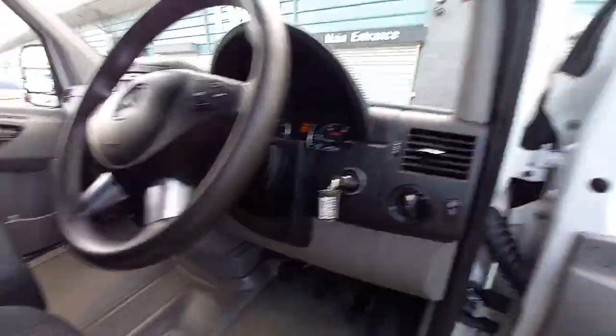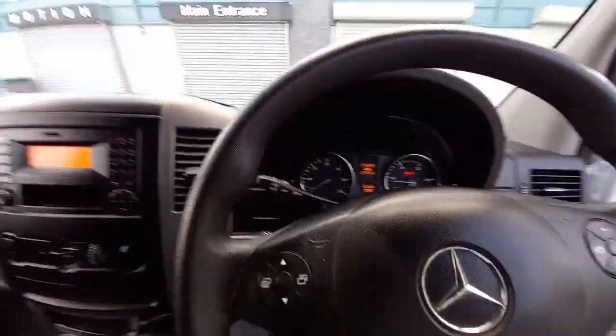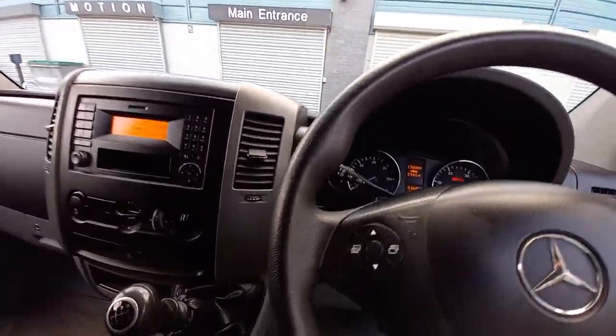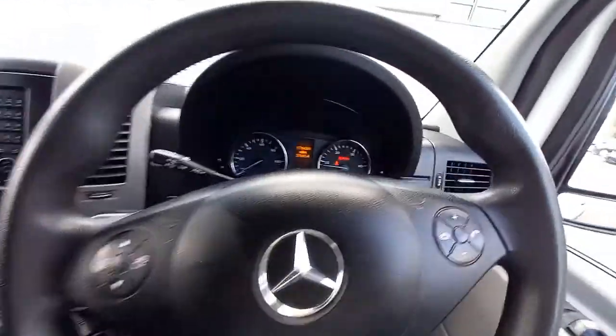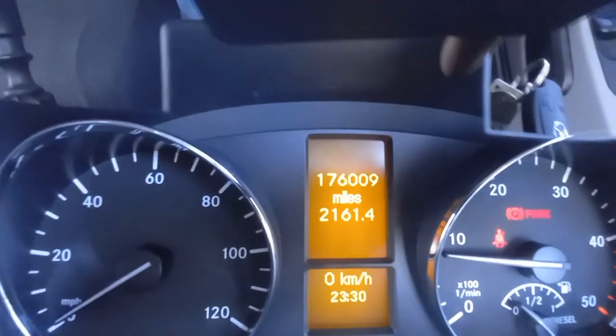We've got one key with this one. To be fair, it was an extra - it does list on the Mercedes features when it's new as an option for two keys, so these do come standard with one key. Up here you've got the drinks holder, you've got the USB input port and the AUX input port. Just turned 176,000 miles.